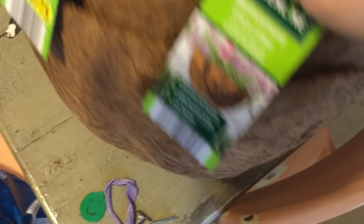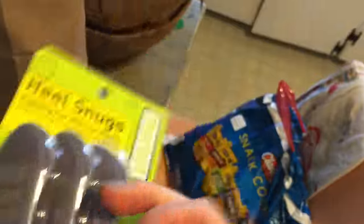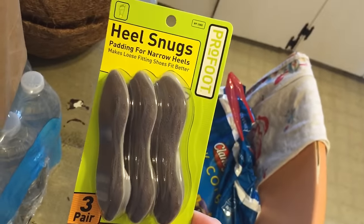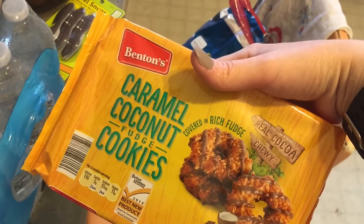Not a grocery purchase, but three of these replacement cocoa liners are about $1.49 a piece. I also got these heel snugs that I saw because I have a pair of heels right now that lift off my foot every time I walk. Sweet treat I got for the kids — these will last us about two weeks too. These are like Samoas.